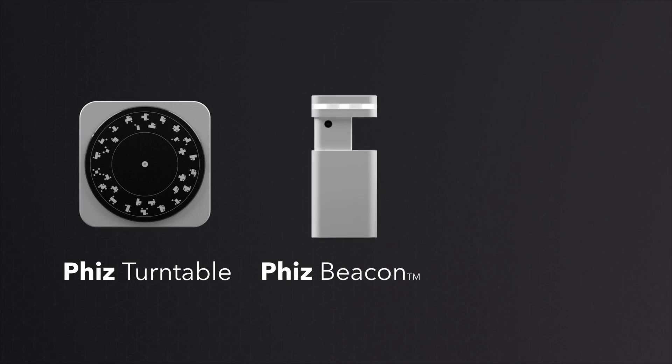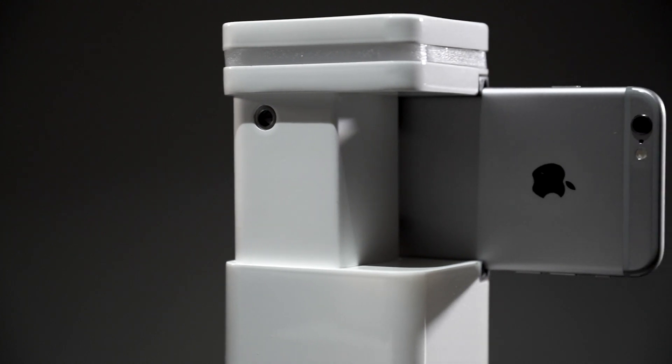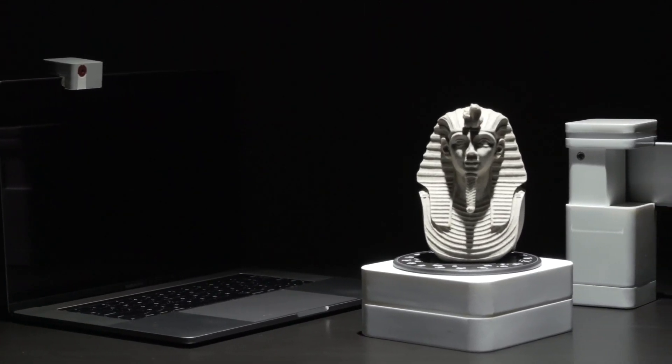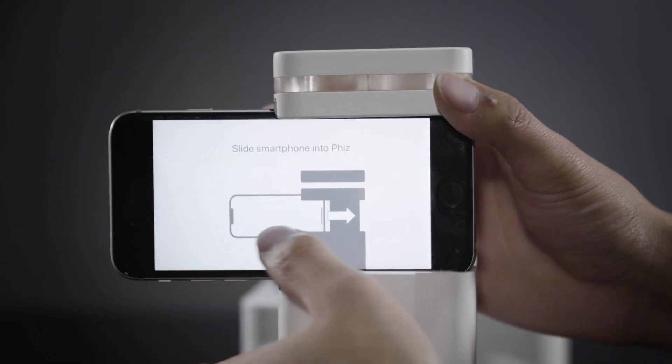So, typically, there will be three main components in every desktop 3D scanner: a turntable, a laser, and a camera. Introducing Fizz — the first smart device that transforms your phone and laptop into an ultra-precision 3D scanner. Fizz has the best-in-class scan quality.